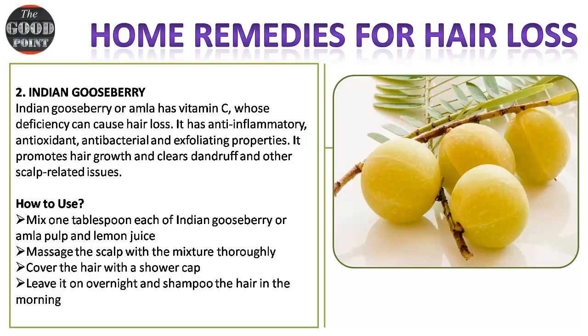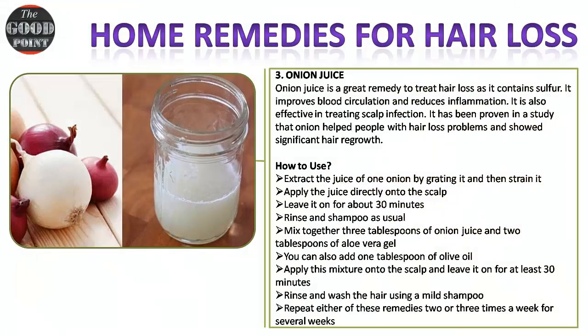How to use: mix one tablespoon each of Indian gooseberry (amla) pulp and lemon juice. Massage the scalp with the mixture thoroughly. Cover the hair with a shower cap, leave it on overnight, and shampoo the hair in the morning.